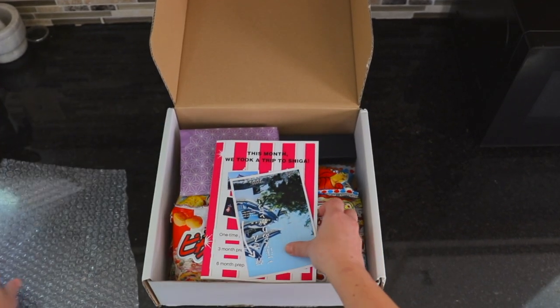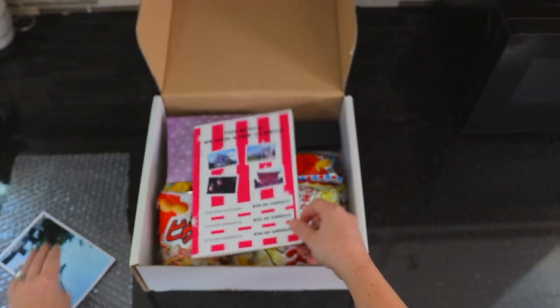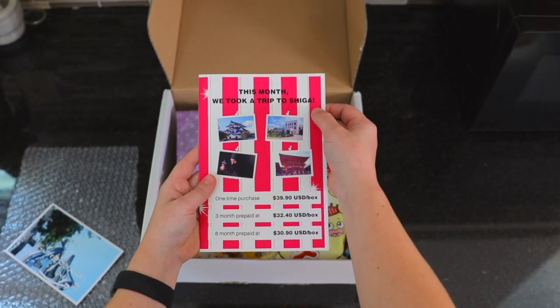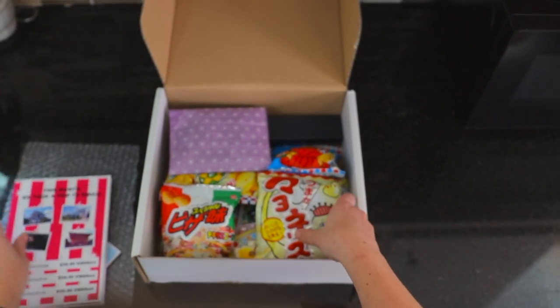Inside we've got some bubble wrap there. Looks like we have a little postcard here. And then it looks like all of our snacks this month are coming from Shiga. So there's all that info there of what we have. We're going to just take a look.